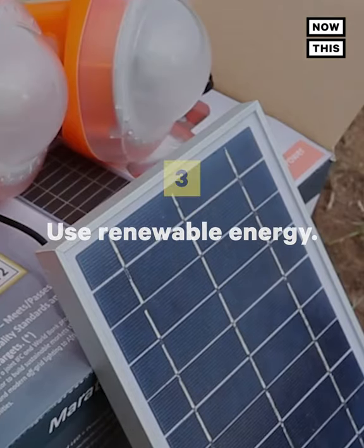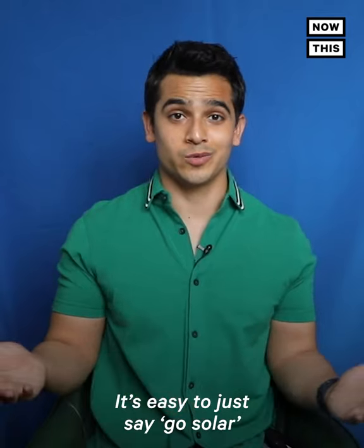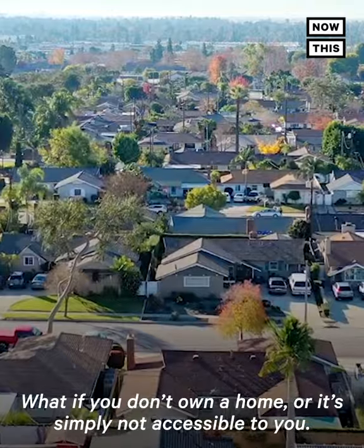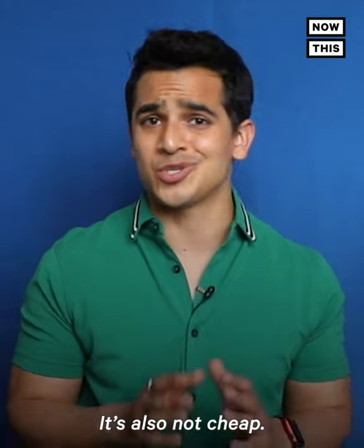Number 3: Renewable energy. It's easy to just say go solar, which I've heard a number of times, but it's not that easy. What if you don't own a home, or it's simply not accessible to you? It's also not cheap.